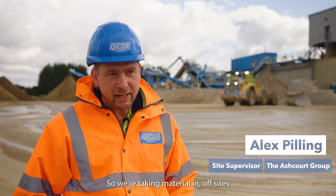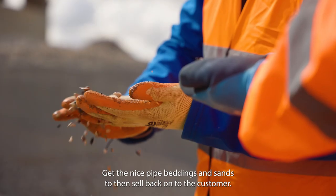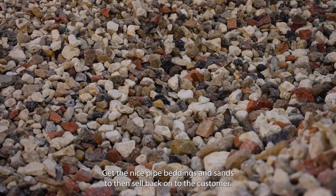So here we're taking material in off sites, processing it, washing it down, and producing nice pipe beddings and sands to then sell back on to the customer.